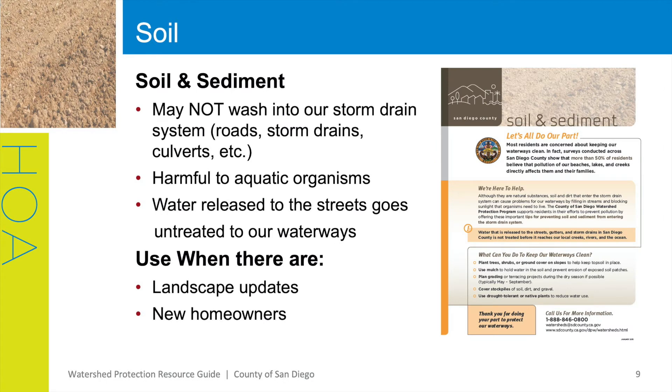Even though it's natural, soil and sediment are still considered pollutants and are not allowed in the streets and storm drains. If excess soil gets into our waterways, it can fill in streams or block out sunlight that organisms need to survive. A great way to use this flyer is when you observe any landscape updates that homeowners or yourselves as the HOA are conducting, when a new homeowner has moved in, or does your HOA have a monthly newsletter or social media profile? Try integrating these informational flyers each month to encourage good behaviors.